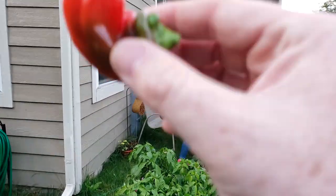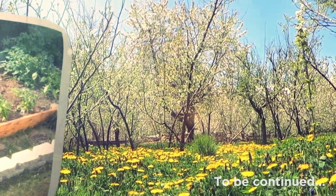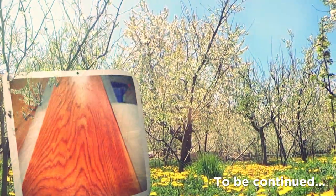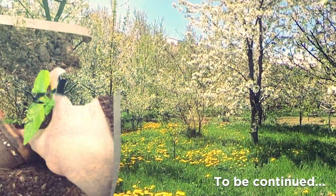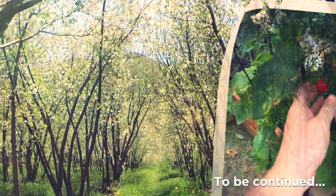They probably can't hear you, but we have a red pepper — isn't that exciting? What? What is it? What?